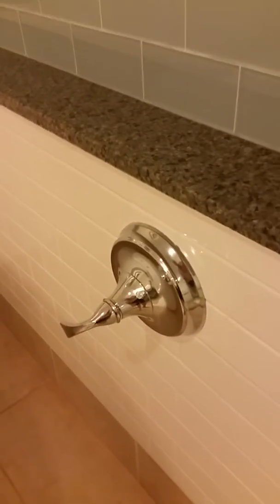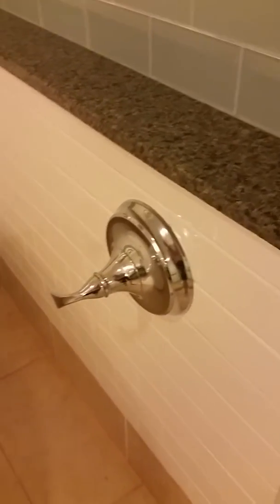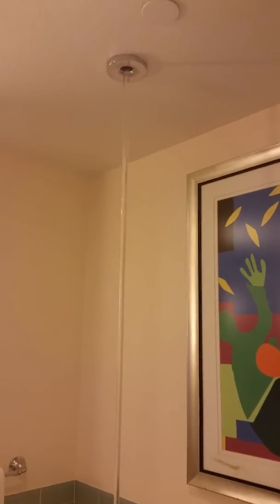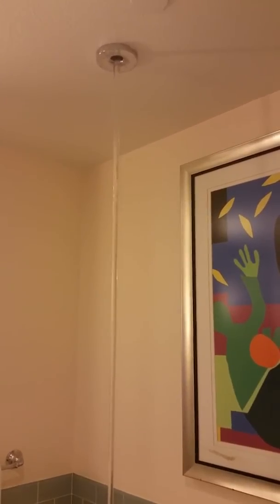You'll hear some sound when I turn this. You hear that? It turns out that water is descending into the tub from the ceiling in a straight line.